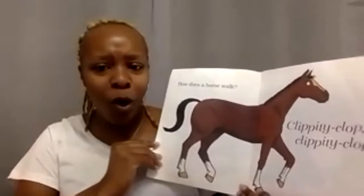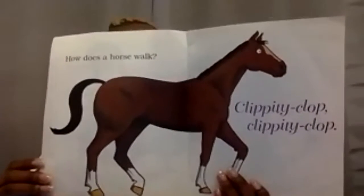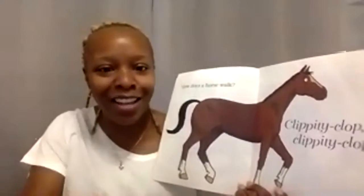How does a horse walk? Clippity clop, clippity clop. What do we call it when a horse runs? Alea, do you know? That's right — it's called a gallop. We practiced doing that in our classroom before, right?